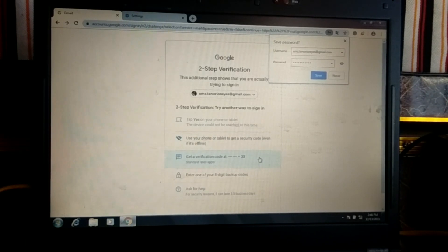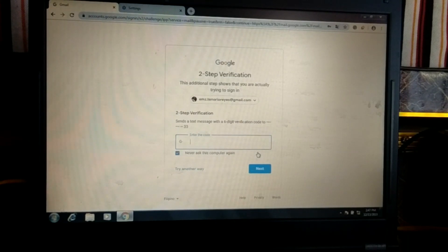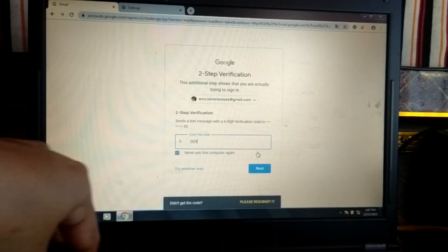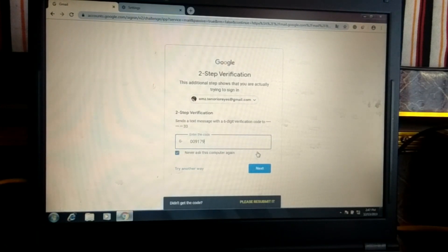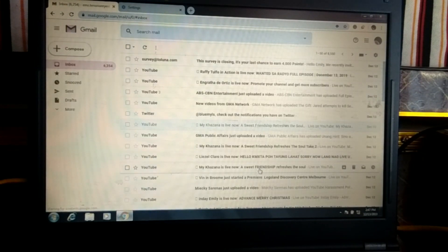Makikita niyo yung iba't ibang security features ni Google. Click natin yung send the code. Magpapadala si Google ng code sa iyong cellphone number na nakaregister kung hindi naka-online ang device mo. So, that's it.